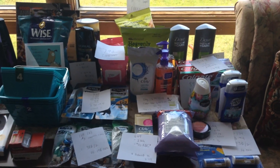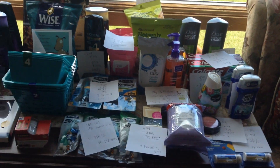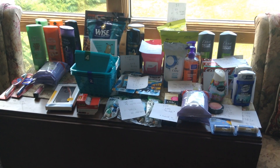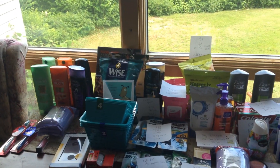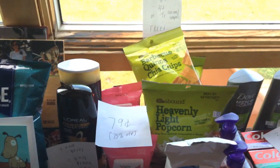So this is what I got at CVS today. It's not an amazing week, but I was actually pretty happy with the amount of stuff I got. Without any coupons, all this stuff probably would have been close to almost $250. Maybe a little bit less than that, but I'm pretty happy with it all. Anyways, let's get into the deals.